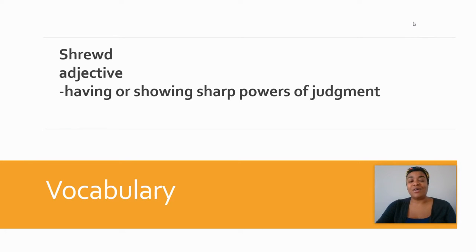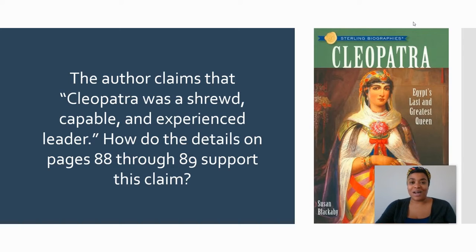Our vocabulary term is the same term from yesterday. The word is shrewd. Shrewd is an adjective — it means having or showing sharp powers of judgment. The word is shrewd.